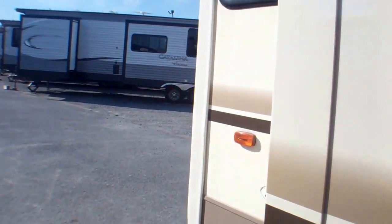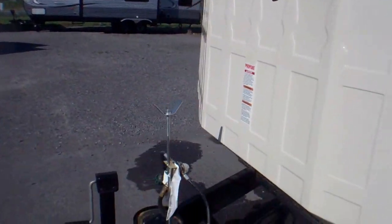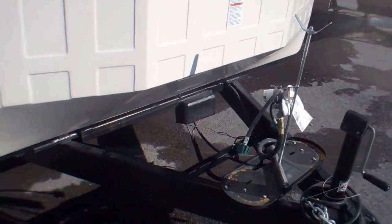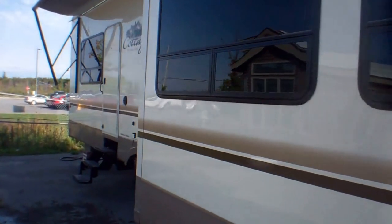Large slides on both sides come out three and a half feet, so it feels absolutely huge inside. Up front we'll have two 30-pound propane tanks and there will be a 12-volt battery here as well, so should you lose power it's all LED lighting on the inside of the Cedar Creek Cottage.